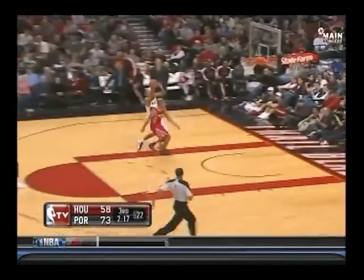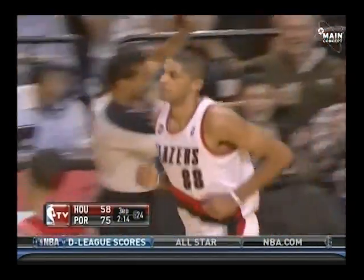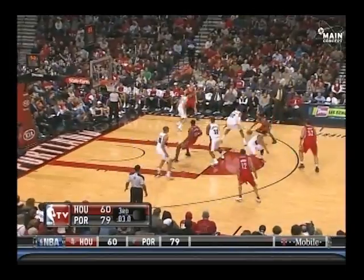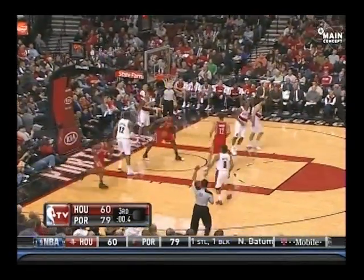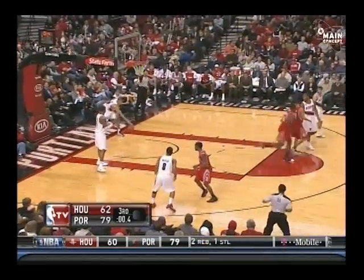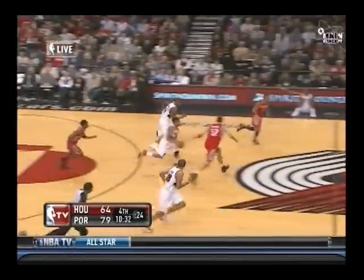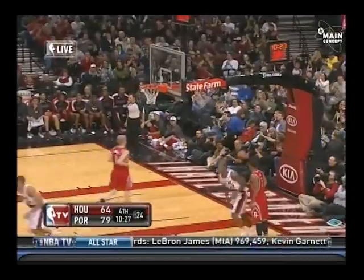Poked away. Camby dives into the stands and saves it. Batum against Battier — scores off the glass! He's got to come and double him. Brooks past Aldridge — nice spin move by Aaron Brooks to get that ball up off the glass and down. Aaron Brooks has his pocket picked by Patty Mills, up ahead to Batum, to Cunningham for the two-handed jam!